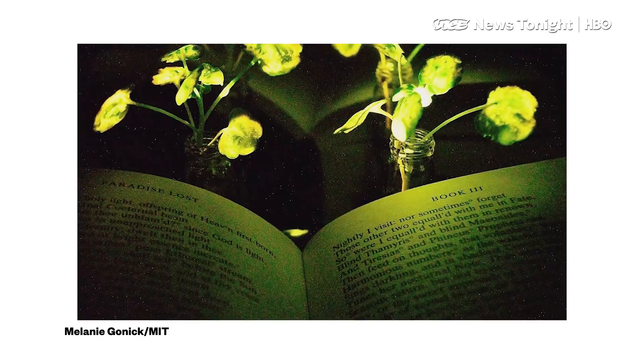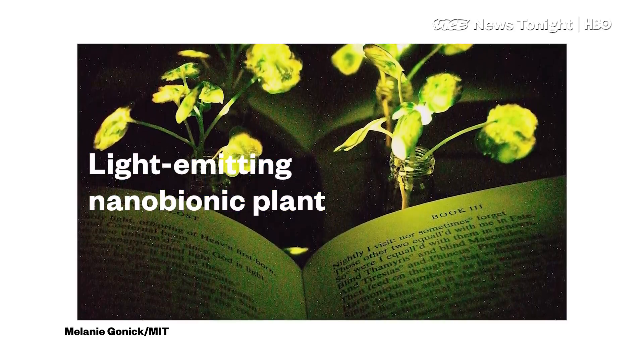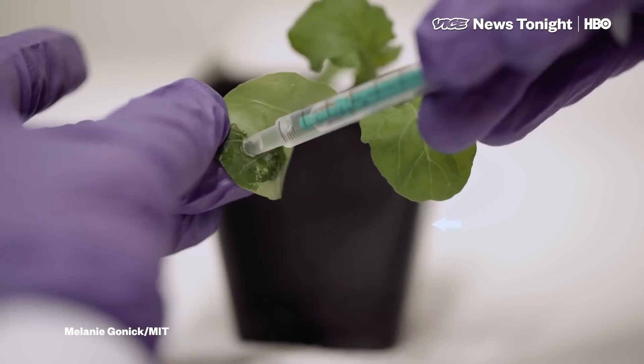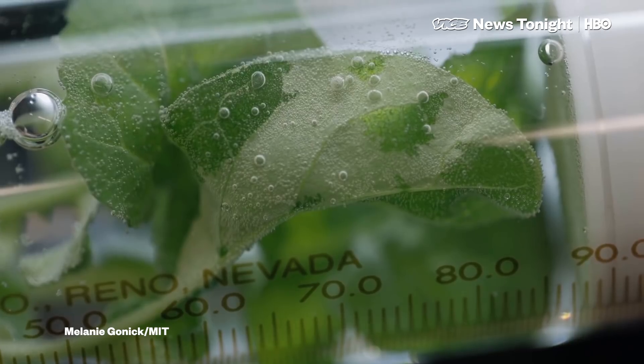My name is Volodymyr Koman. I'm Sun Yung-Gwak. We are working on the light-emitting nanobionic plant. In other words, they are making a plant into a lamp that glows by injecting it with the enzyme found in fireflies.